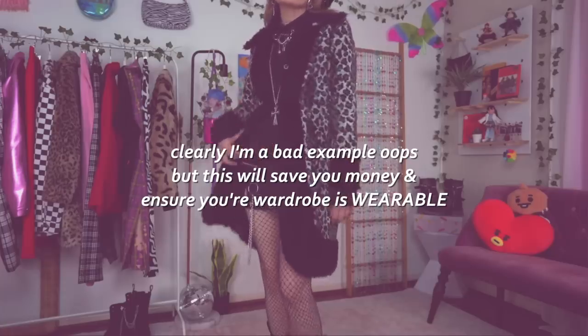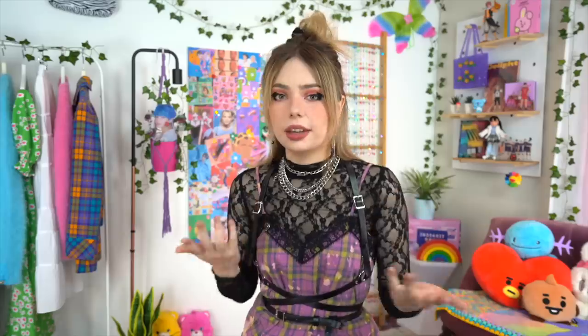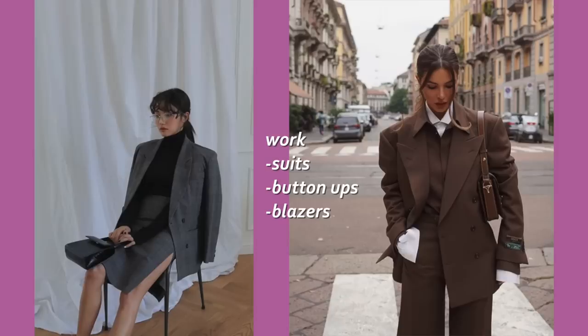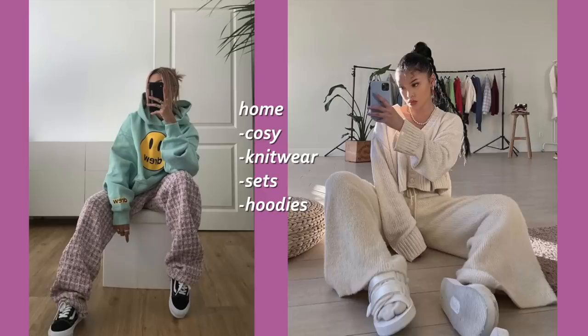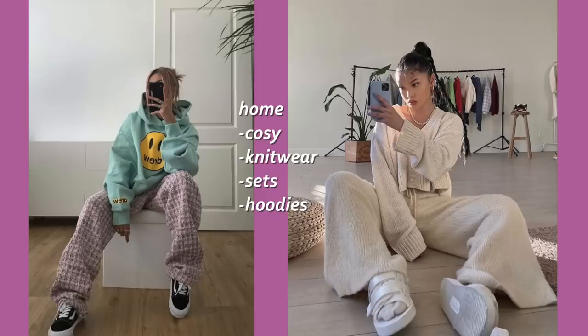I hate to bring down the mood, but you do have to be somewhat realistic about things as well. Think about your location — what is the temperature like there? Because unfortunately here it doesn't really get cooler than hoodies and sweatshirt weather, so investing in statement coats and jackets probably isn't going to be the best bet. Same thing goes for your lifestyle: are you someone who needs to incorporate more corporate and workwear into your wardrobe, do you get to attend fancy events, or are you a total homebody? Also realistically, we're not going to be able to just throw everything in our wardrobe out and buy a new one overnight.